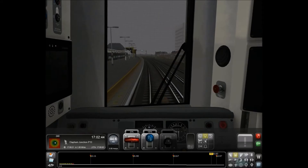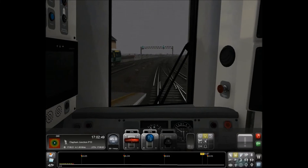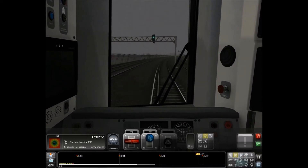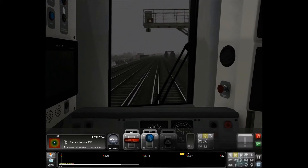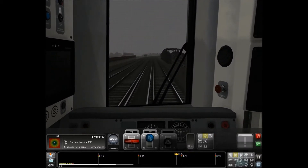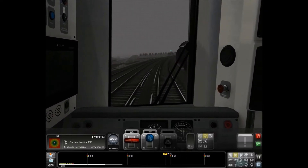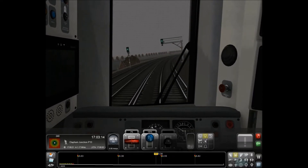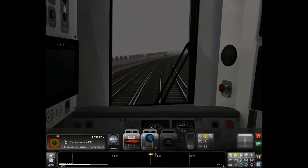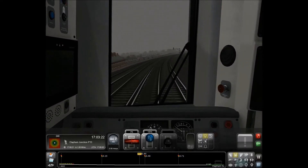Electrostars as well - the 377s, 375s, 378s Capital Stars - just Bombardier stuff in general I really like. Voyagers a lot. I'm not too keen on the fact that the new trains being ordered for the UK are mainly Hitachis. I'm sure there's nothing wrong with them but I think the UK should order from UK train building companies - just my personal opinion. However, the Desiros are fantastic. The Germans know what they're doing with trains. So yeah, they're a little exception to that rule.